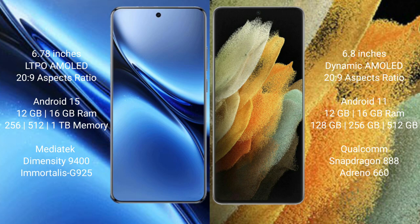Feebo X200 Pro runs on the Android 15 operating system. Samsung Galaxy S21 Ultra runs on the Android 11 operating system. Feebo X200 Pro offers 8 GB, 12 GB, or 16 GB RAM with 256 GB, 512 GB, or 1 TB internal storage, a metric down 39,400 processor, and GPU 925. Samsung Galaxy S21 Ultra offers 8 GB, 12 GB, or 16 GB RAM with 128 GB, 256 GB, or 512 GB internal storage, and a Qualcomm Snapdragon